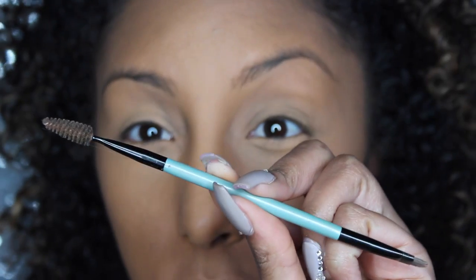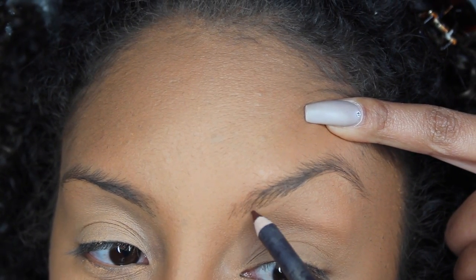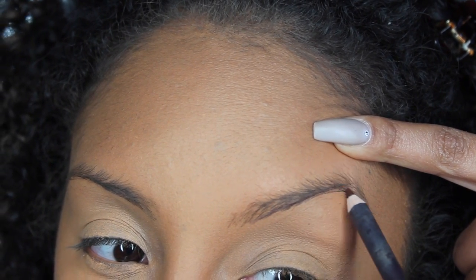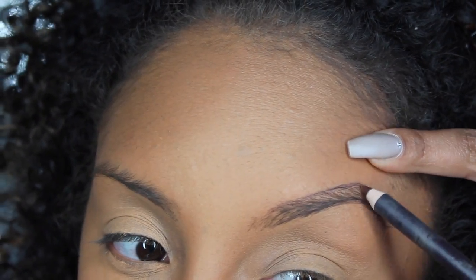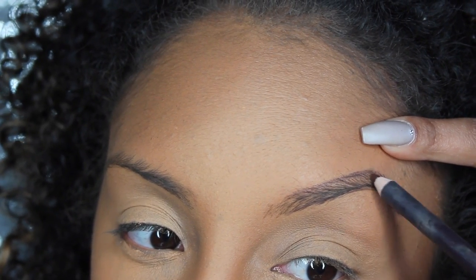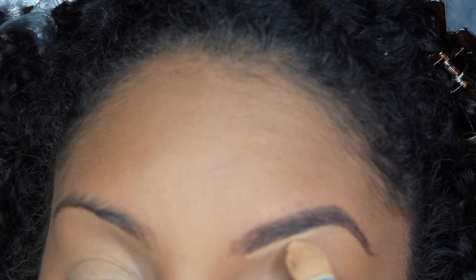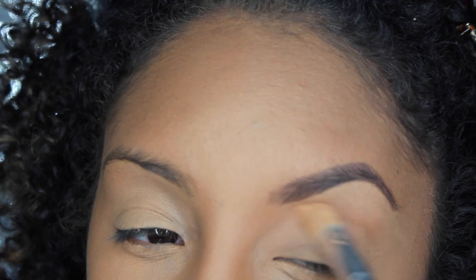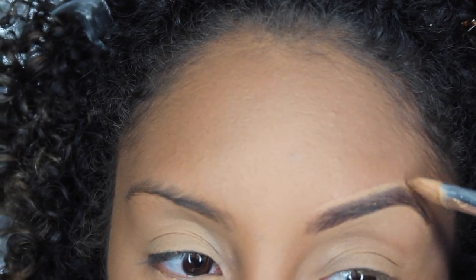Moving on to eyebrows — I'm grabbing a brush by Sina to first brush my eyebrows into the perfect shape. Then I'm using a pencil by NYC in the color Brown to draw underneath my eyebrows for a nice curved shape. After you outline, do small strokes to fill in any bald spots, then blend. I then grab my matte concealer to clean up underneath my eyebrows, and do the same thing on top with a line of concealer, then blend it out for a more defined brow.